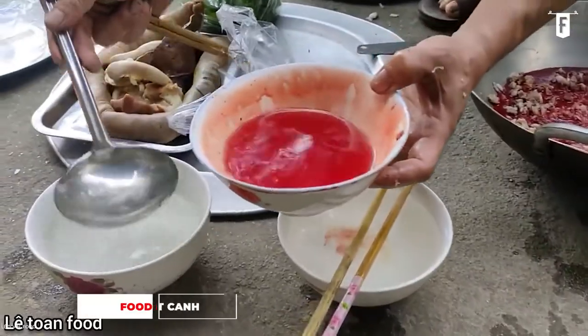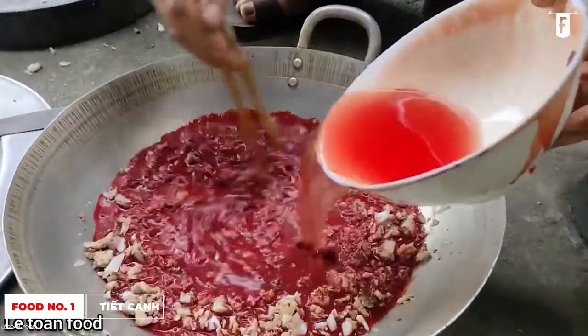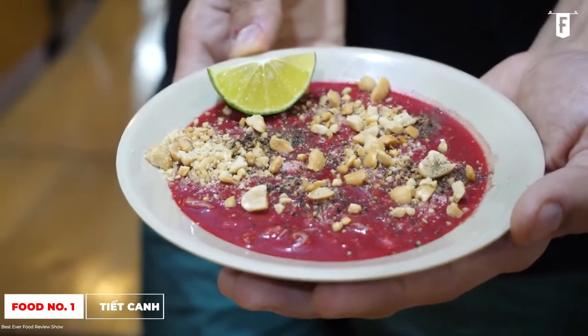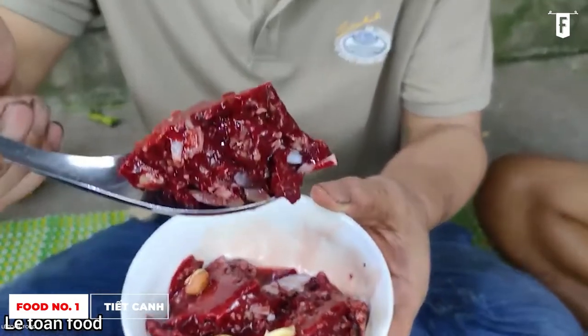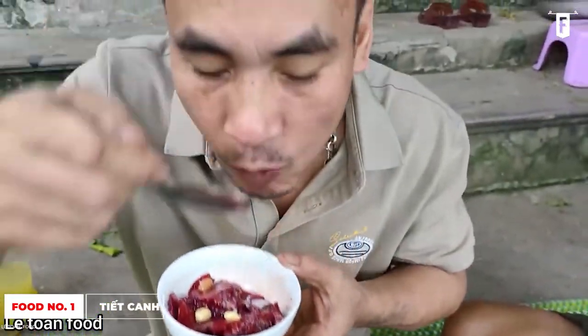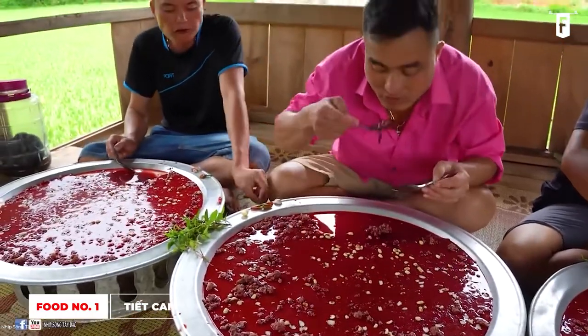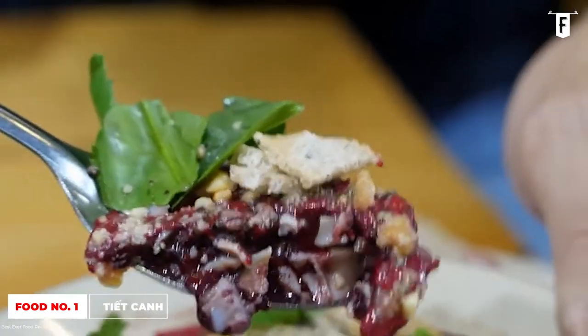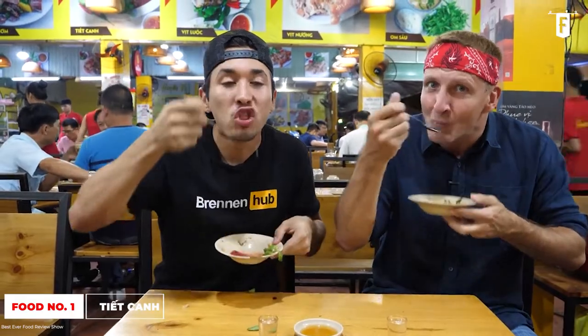The dish is sprinkled with crushed peanuts and chopped herbs such as mint and Vietnamese coriander. Meanwhile, the blood is diluted with some broth and quickly poured over the meat bowl. The mixture can be kept in the fridge, but it is best consumed right away. The herbs and fish sauce enhance the raw blood pudding, and you don't taste much of the blood — the meat also helps with the experience.